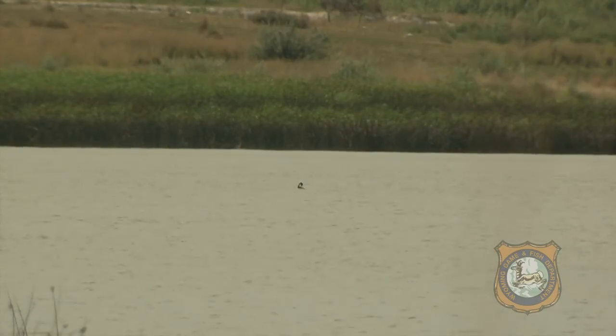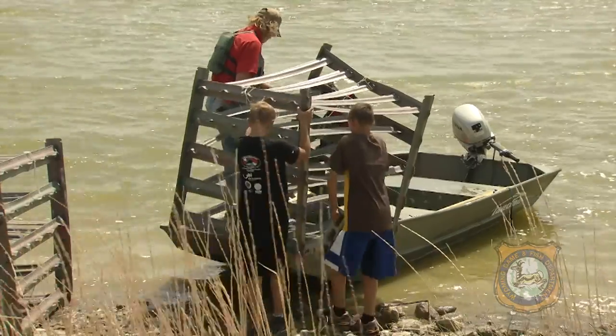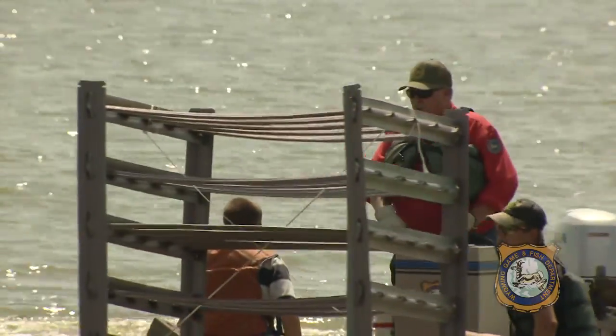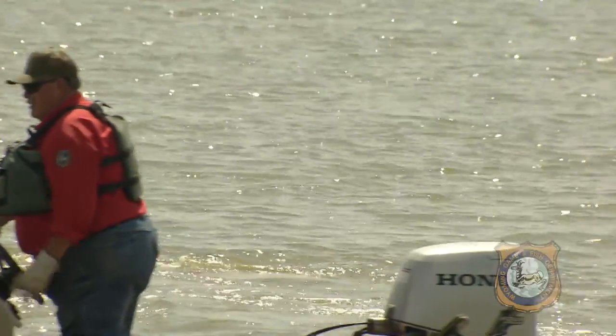But as the reservoir goes down a little bit, it lacks a lot of habitat out in the open water. What we're trying to do here is provide the fish with some habitat, and also the bank anglers that come here can maybe fish around these structures, cast their line out, and might have better catch rates at the lake too.